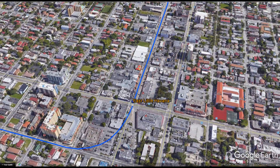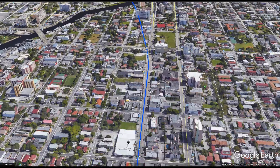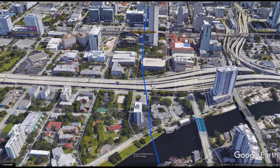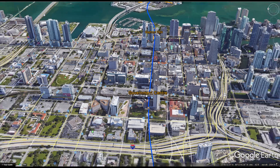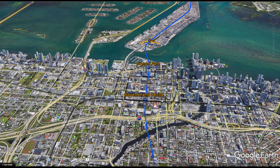After East Little Havana the line continues under Flagler Street, then deviates to the north until North 2nd Street, crosses Interstate 95, and enters downtown. It intersects the existing metro rail line at Government Center. Government Center is also served by all three lines of the Miami Metromover, making it easy to connect the entire downtown Miami area — from the arena to Brickell — to this new line.